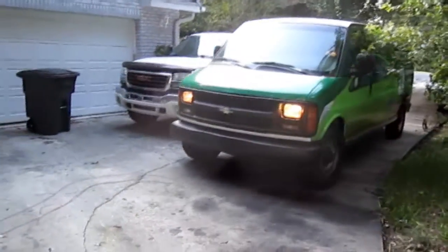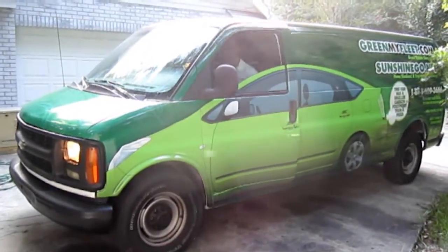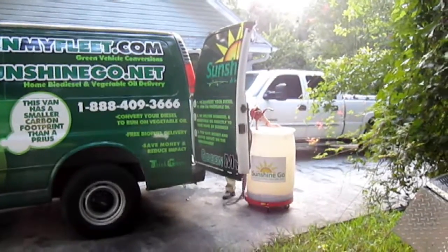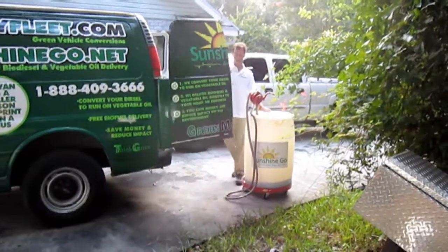Thanks to a new and exciting partnership between Green My Fleet and Sunshine Go, you can now make the dream of running your diesel vehicle on vegetable oil biofuel as easy as one, two, three. This easy three-step process will free you from expensive and unsustainable petroleum-based diesel fuel so you can drive clean and save green every day.